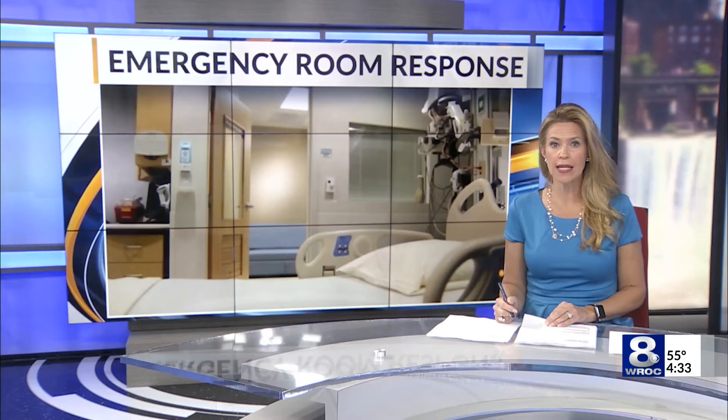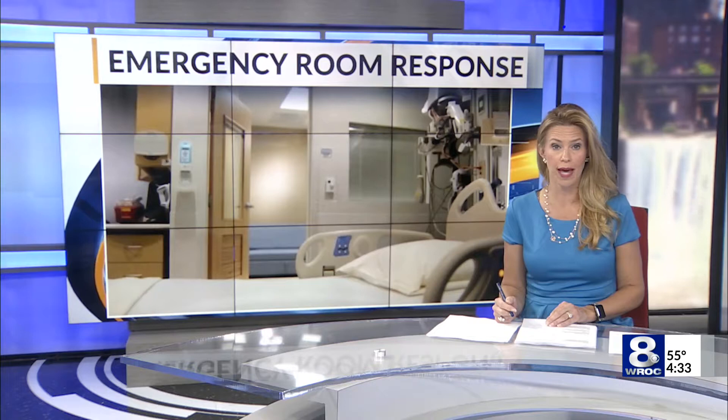Students get a hands-on emergency room experience. While everything looks real, it's all role play. Erika DeCoste has more on what young students are taking away from this.